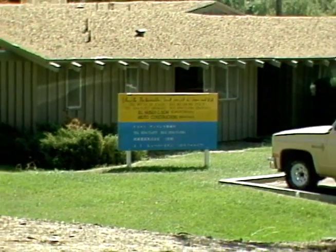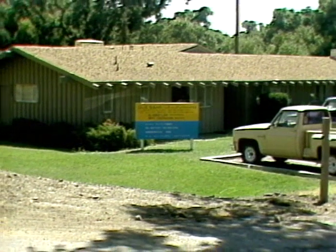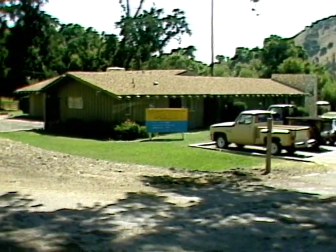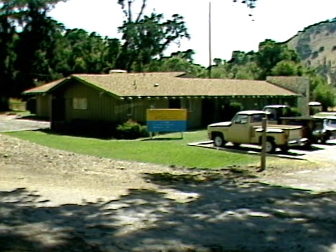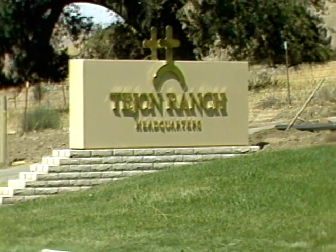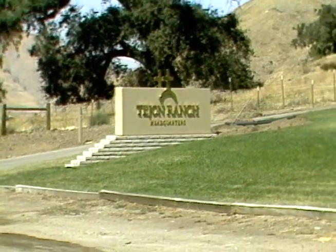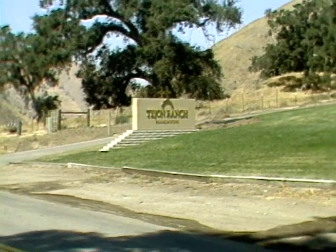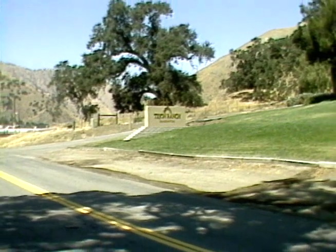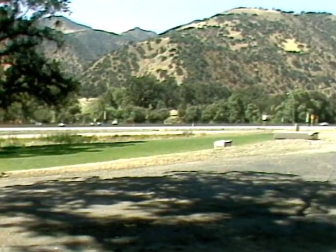This is the headquarters for the Umbrella Project in Lebec, California. It houses the staff and contractors who organize and set up the umbrellas. They follow maps created by Christo of the area which indicates where the umbrellas will be placed. The Tohono Ranch, one of the largest landowners in California, provided the headquarters and much of the land for the project. A lot of the umbrellas were carried by trucks or helicopters to the exact site where they would be erected.